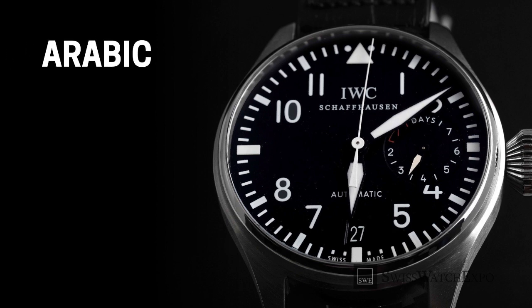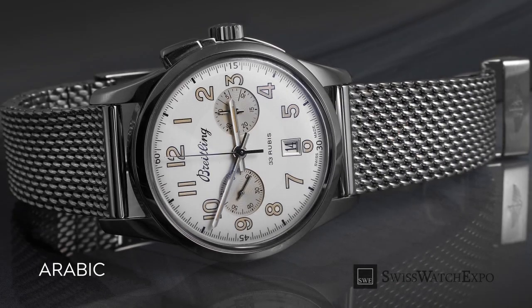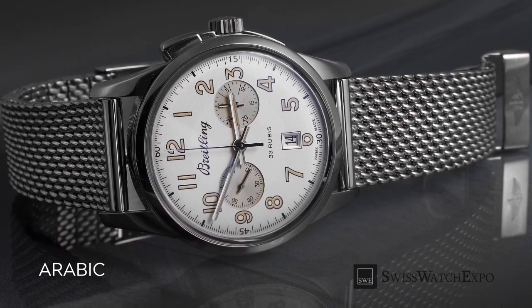Arabic numerals are the most common symbols for numbers today. In watches, they can either be placed on each hour position, or be combined with other types of hour markers. They are often placed on the 3, 6, 9, and 12 o'clock positions when mixed with other marker types.